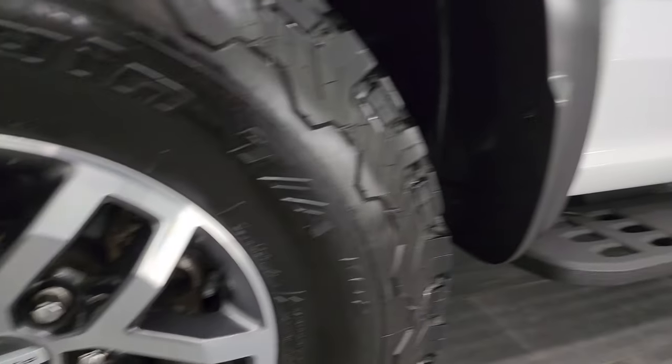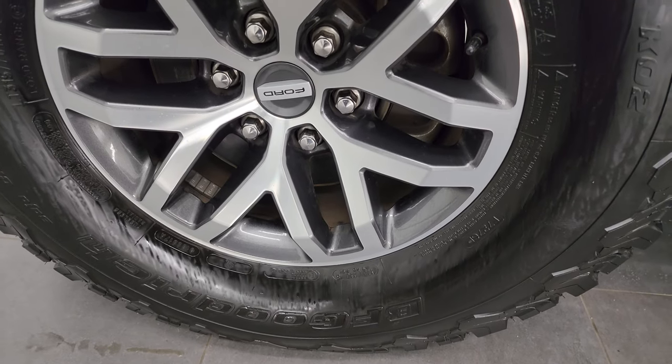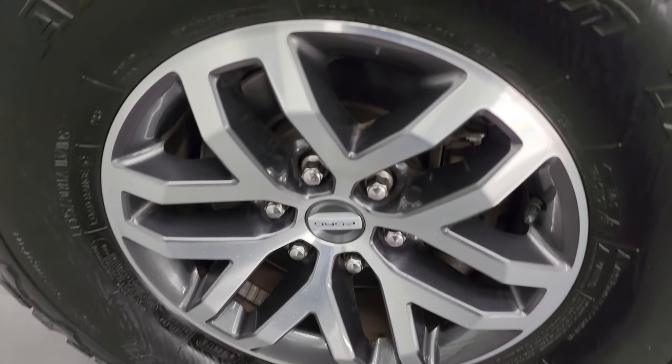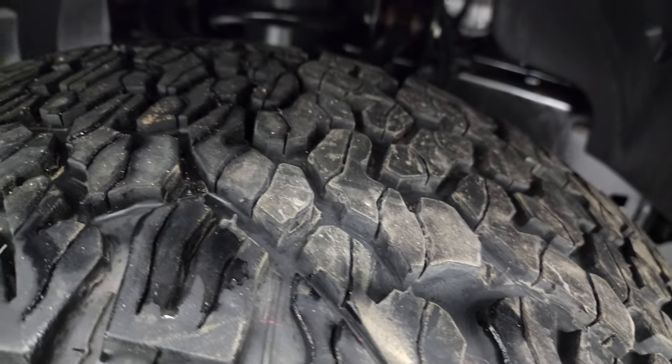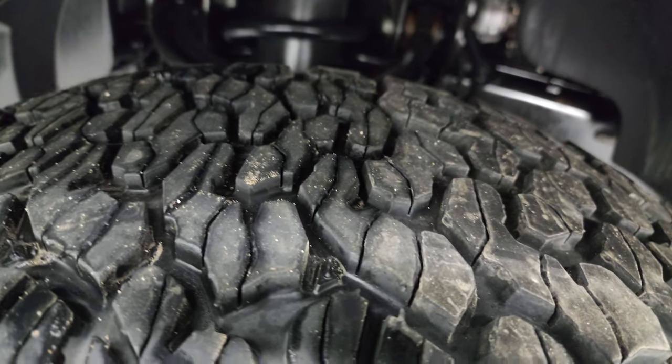This one comes with the painted and polished aluminum wheels. These are special to the Raptor and it has the BF Goodrich All-Terrain TA KO2 tires. These are LT 315/70 R17s and they have a pretty good amount of tread left.